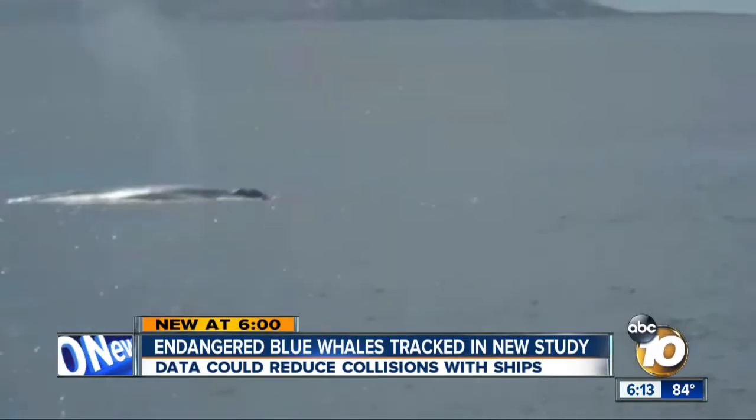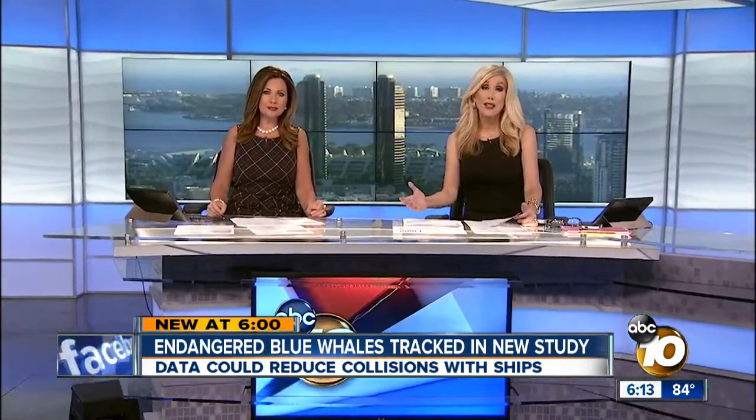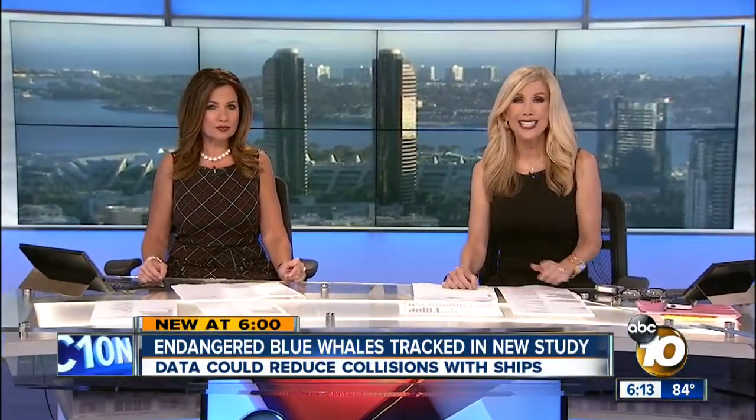These endangered blue whales feed off the San Diego coast every summer, but that can create a big problem for Navy ships. That's why the Navy is starting a new study to find out where the whales are and where they go. 10 News reporter Bob Lawrence with how it might mean fewer collisions.